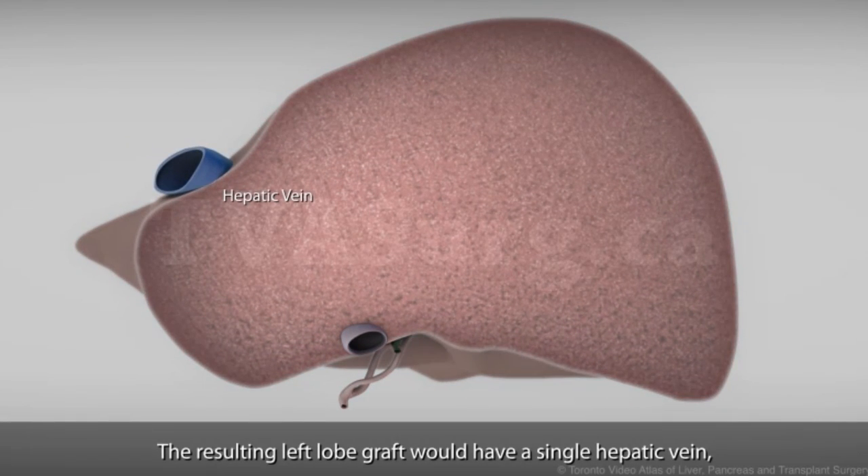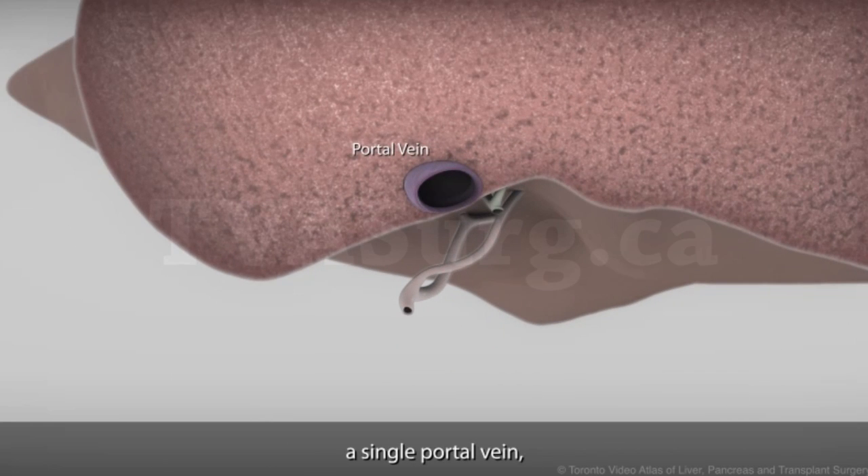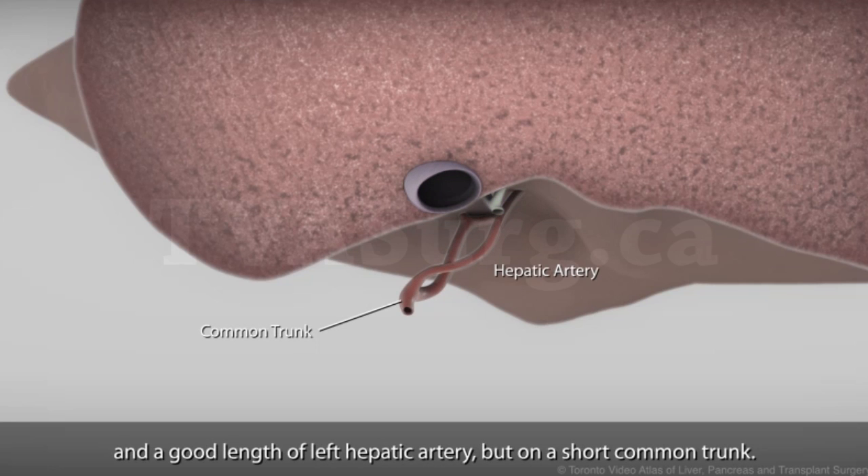The resulting left lobe graft would have a single hepatic vein, a single portal vein, a single hepatic duct, and a good length of left hepatic artery, but on a short common trunk.